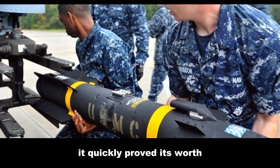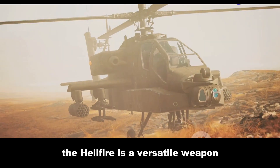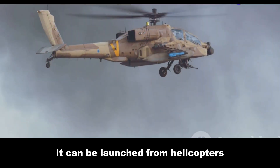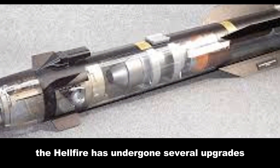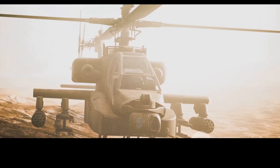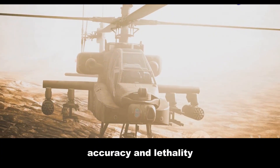The Hellfire quickly proved its worth on the battlefields of the Middle East. It is a versatile weapon that can be launched from helicopters, drones, and ground vehicles. Over the years the Hellfire has undergone several upgrades, with each iteration increasing its range, accuracy, and lethality.